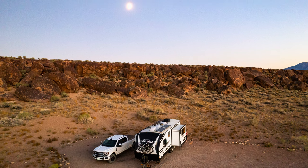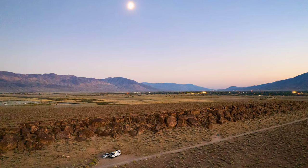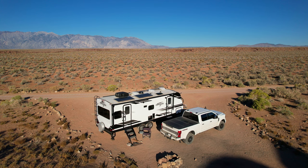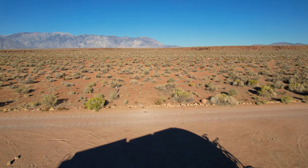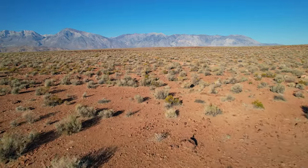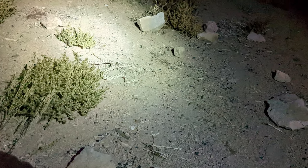I'll put the GPS coordinates for the site we were at in the description, in case you are interested. You can see the lights from Bishop in the distance, but it was dead quiet at camp. This site is awesome for solar and we had plenty of power. Later that night I turned the lights on to cook dinner outside, and it seemed to interest this little guy.